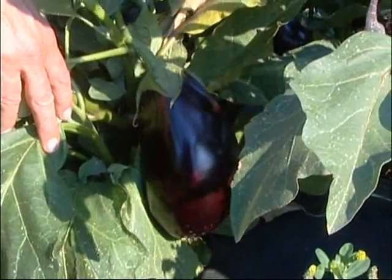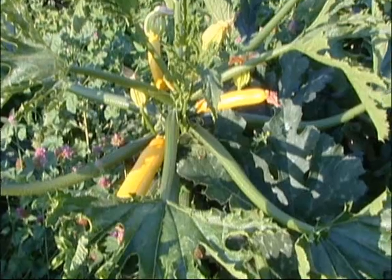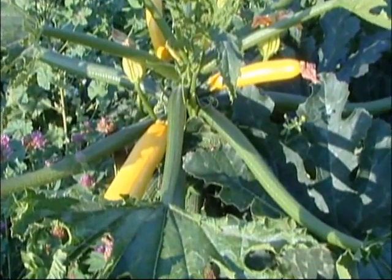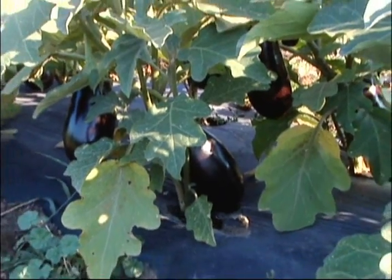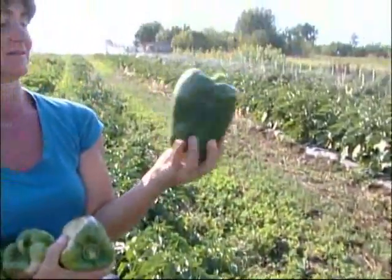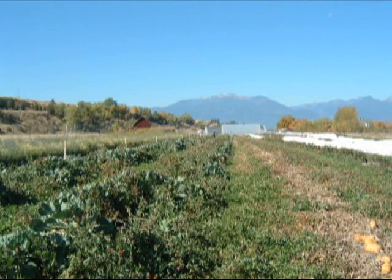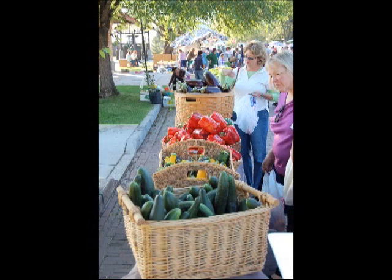The ecological principles we hope to mimic include reduced tillage, increased species and genetic diversity, closed nutrient cycles, and creation of more diverse habitat. We look at our farm from a landscape or watershed level and hope to reconnect wild areas, agriculture, and urban areas.